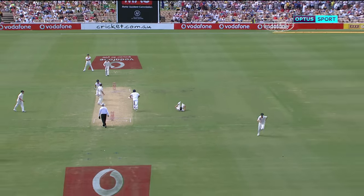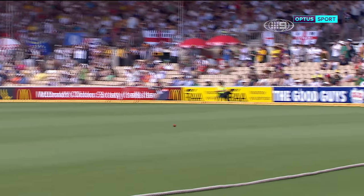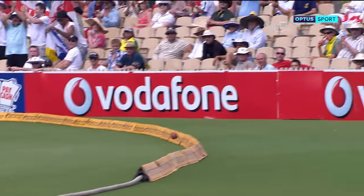Good slow ball, beautifully played by Kevin Pietersen. He just waited on it and then used the wrist to place the ball and time it.